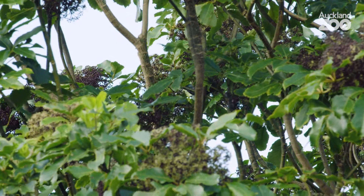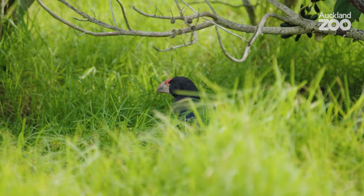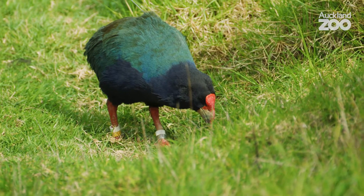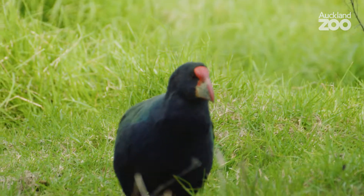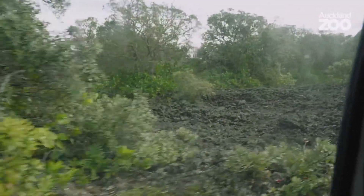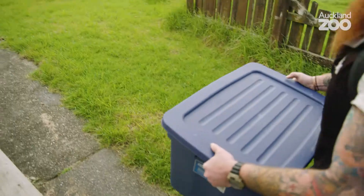Since humans have been present in New Zealand, takahe have always appeared in low numbers due to hunting and the introduction of mammalian predators, to the point where they were thought to be extinct. But then in 1948 they were rediscovered in the Murchison Mountains, and from there the population has been intensely monitored and it's increasing slowly to a point where we have just over 400 birds.